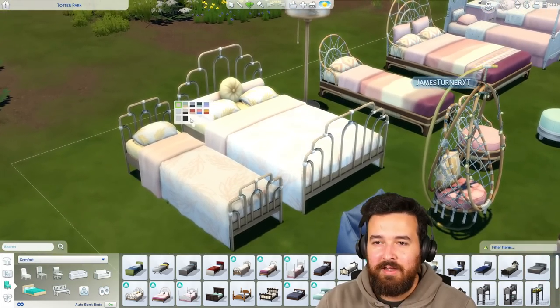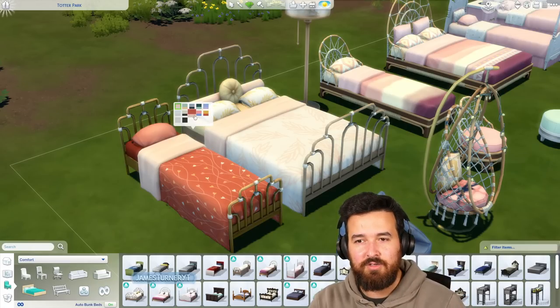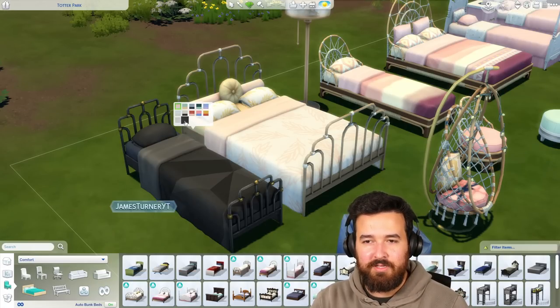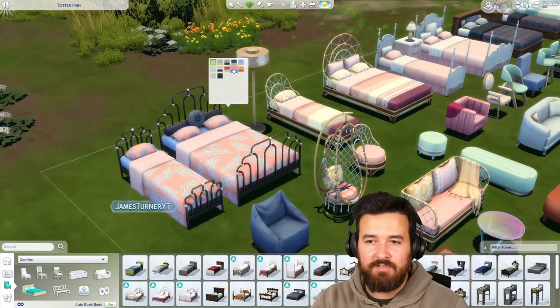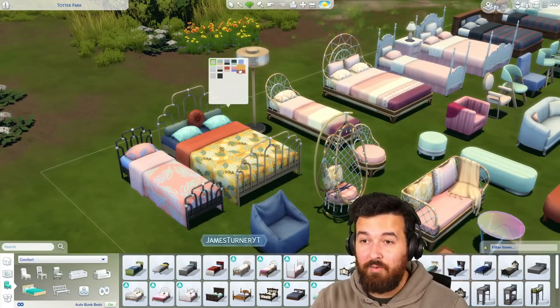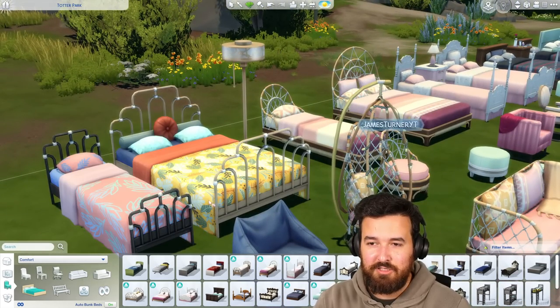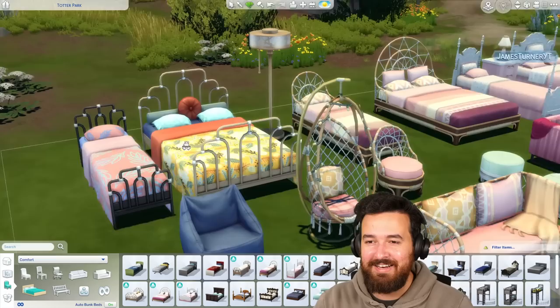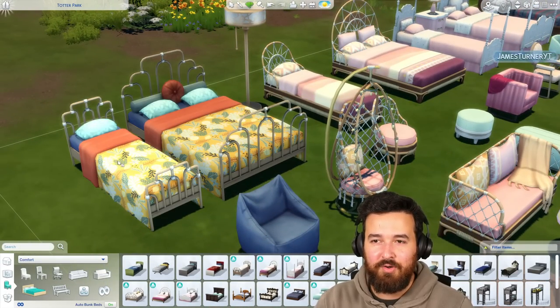So these are our first two sets of beds. Every range of beds has a really good selection of color choices — they're really fun and really detailed. I feel like we've seen in a lot of these packs more recently pretty high quality items that look really great. There's so many different colors and patterns going on.